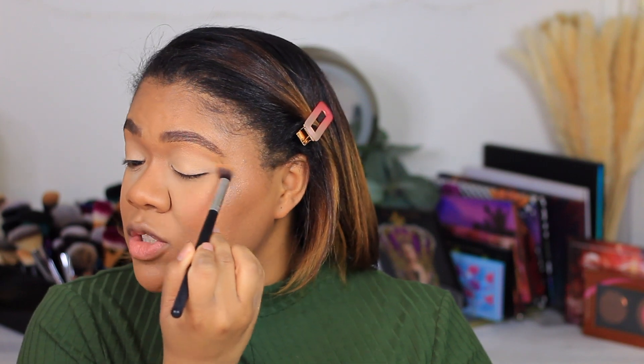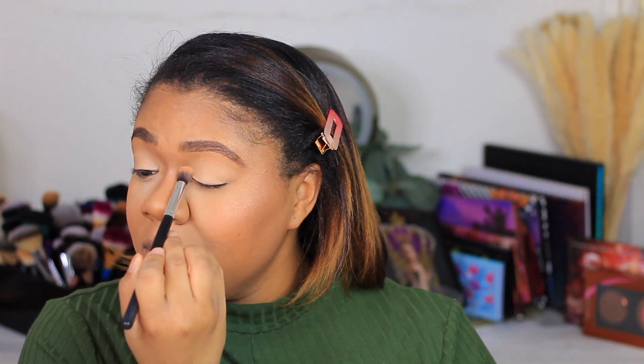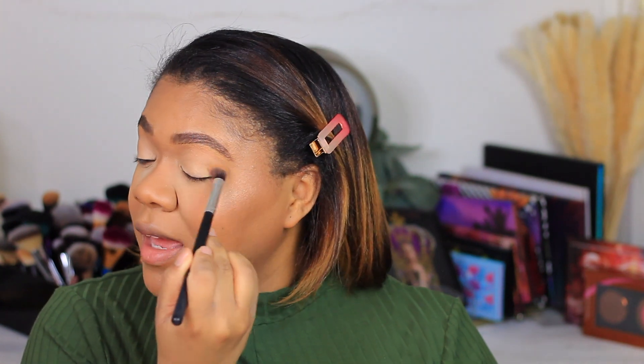To prime my lids I am going in with the Danessa Myricks Color Fix Nudes in shade Nude 5, and I'm also going to mix in a little bit of the P Louise base. I'm very excited about trying out this palette. I only recently learned about Nomad Cosmetics — within the last few months, really, maybe over summertime or sometime in the fall. I've been really intrigued and just keeping an eye on them, and I have one palette from them — the Verona palette — but I haven't actually used it yet.